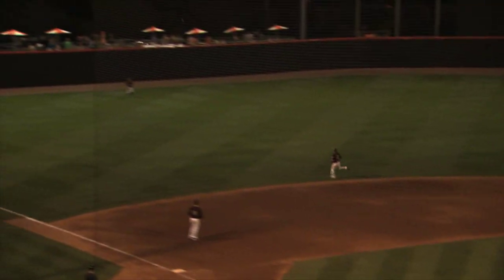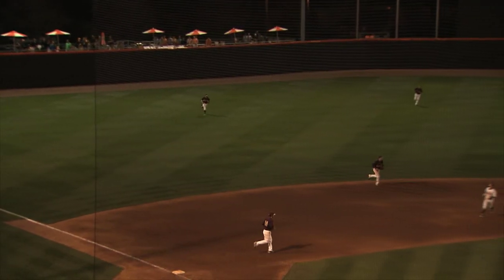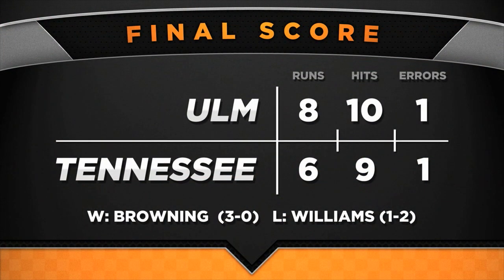Tying run at the plate for Tennessee. Pitch lofted in the air into left, but right at the left fielder. And the line drive ends the game. Tennessee gets the lead man on, but Will Browning gets the next three with three fly balls, and game two belongs to Louisiana Monroe.